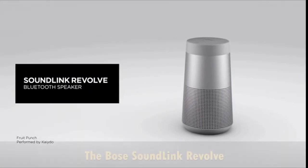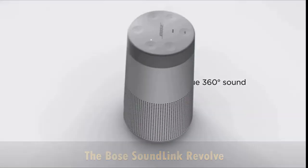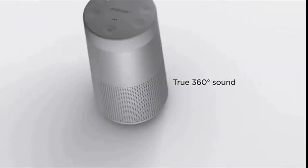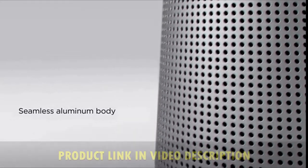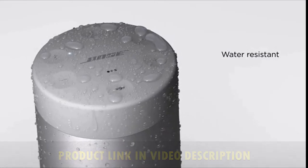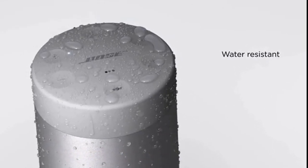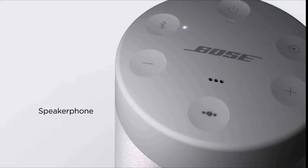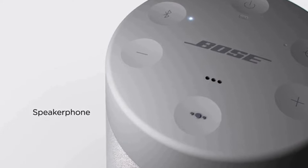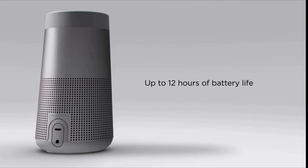The Bose SoundLink Revolve is a portable Bluetooth speaker with true 360-degree coverage wireless surround sound. The tapered cylindrical shape makes this wireless speaker easy to grab and go. Its durable aluminum body provides worry-free protection, and its water-resistant design lets you keep the party going even if it starts to rain. There is a built-in mic for speakerphone to take clear conference or personal calls out loud, with a wireless range of approximately 30 feet. The rechargeable lithium-ion battery plays up to 12 hours for full-day listening.